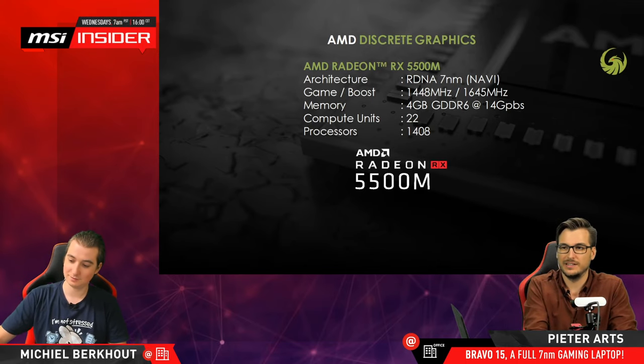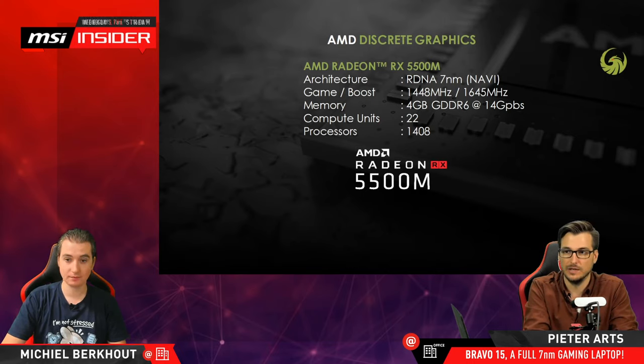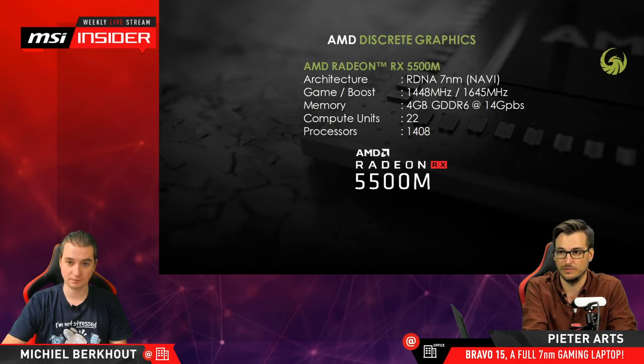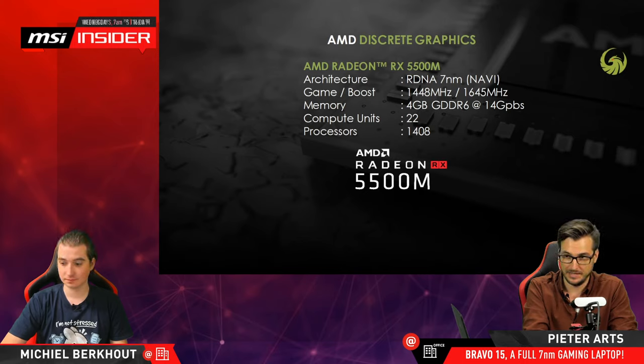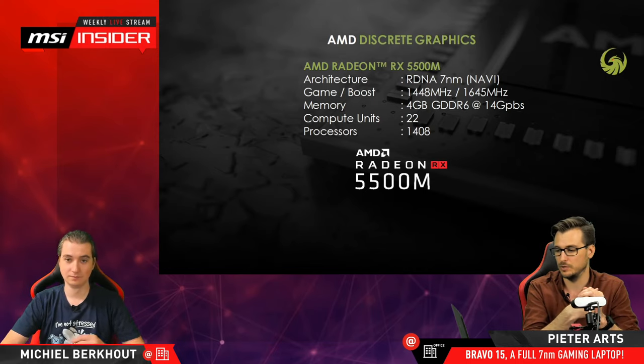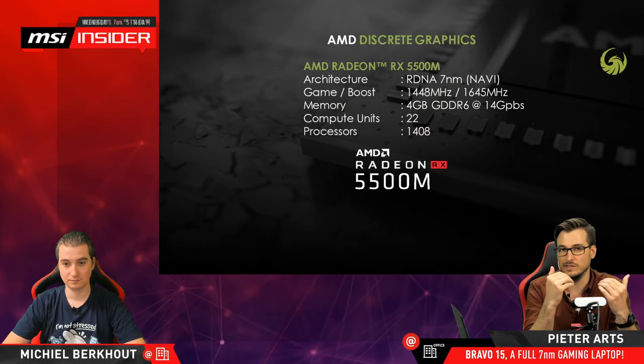The graphics card is an RX 5500M (mobile GPU), which is also seven nanometer — Navi architecture. It runs at a base clock of around 1480 MHz and goes up to 1645 MHz. It has four gigabytes of GDDR6 memory running at 14 Gbps, 22 compute units, and 1408 stream processors. Compared to the desktop version, this is of course a little bit less powerful — they have to find the sweet spot between providing a lot of power for gameplay and staying within a certain power budget, because obviously it's a laptop.